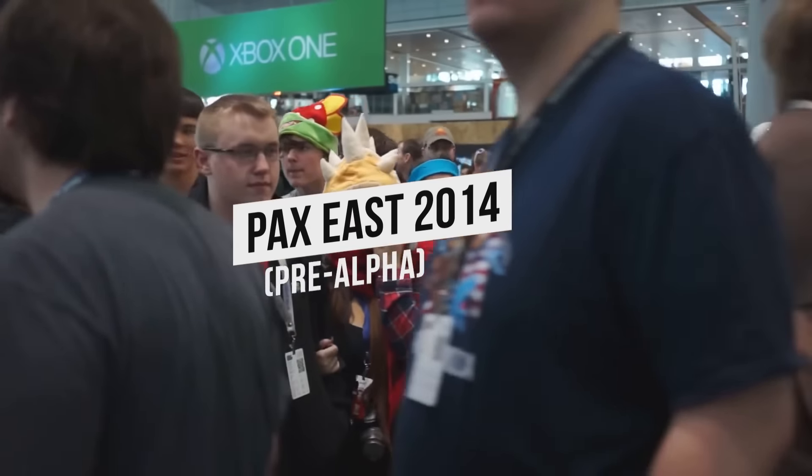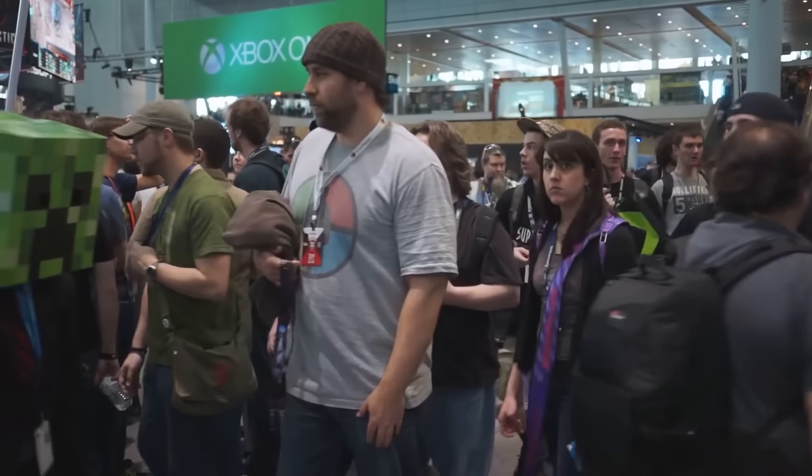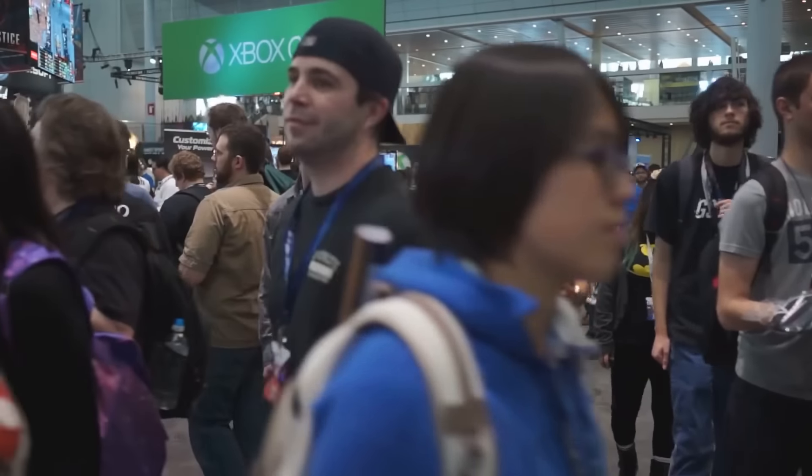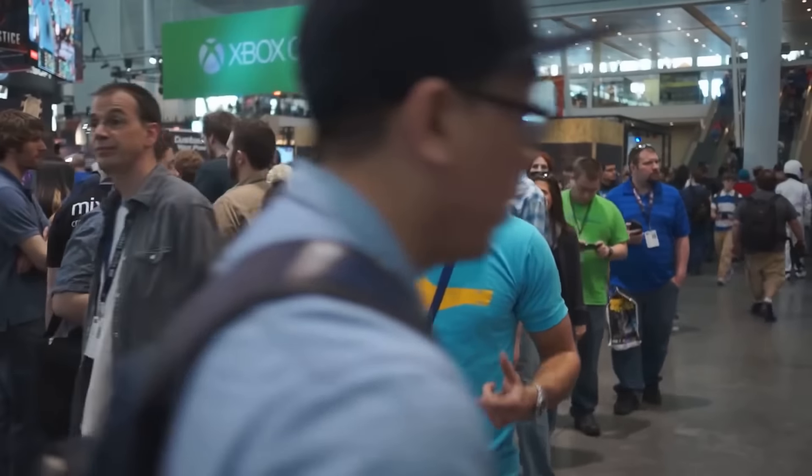This is PAX East 2014, and Unknown Worlds is back. This time, we're showing Subnautica. As you can see, the whole show floor is swarming with people — covered in lights, sound, and games, and showiness. Let's go and find out what's happening at the Subnautica booth.